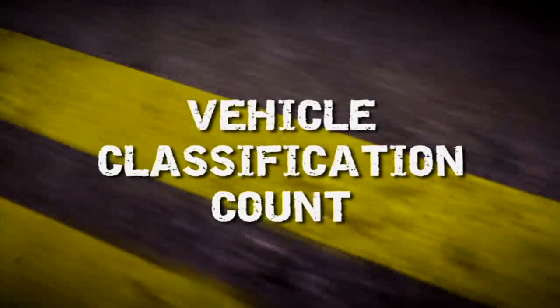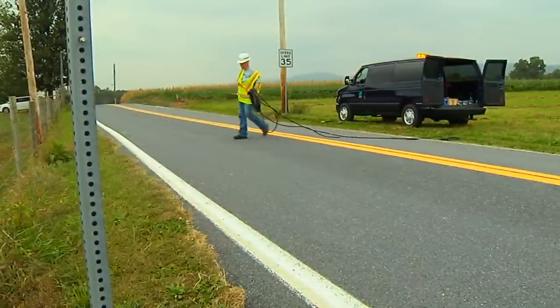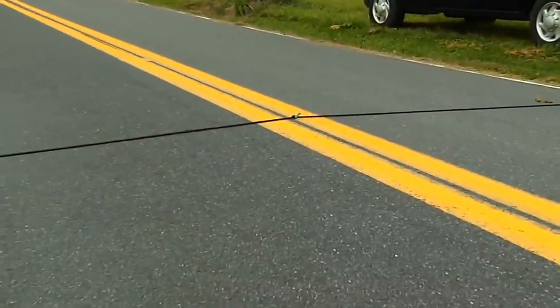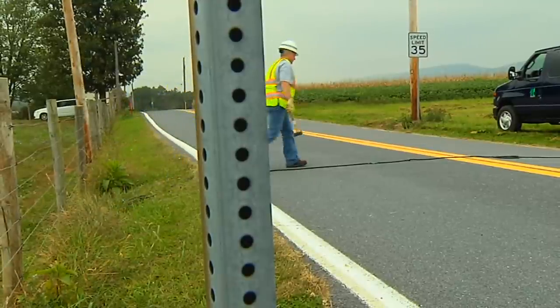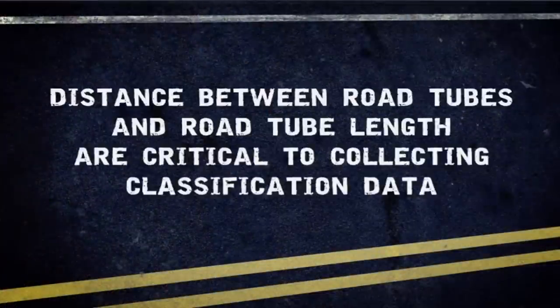Vehicle Classification Count. Classification counts require data collection by lane, calling for twice the number of counters and road tubes as for volume counts. To accomplish this with the shortest amount of time spent on the travel lanes, you can use a road tube with a knot tied in the middle, so that separate road tubes will not have to be anchored in the center of the highway. The knot must be airtight so that air does not pass from one lane to the other. There must be suitable fixed objects directly opposite each other along the roadside to secure the portable counters. Distance between the two road tubes and road tube length are critical to collecting accurate classification data.